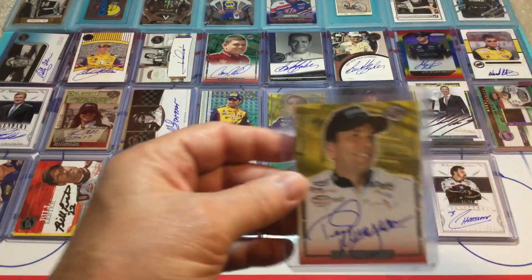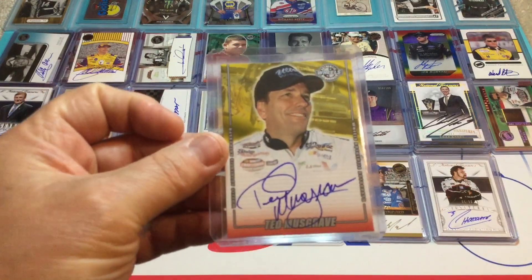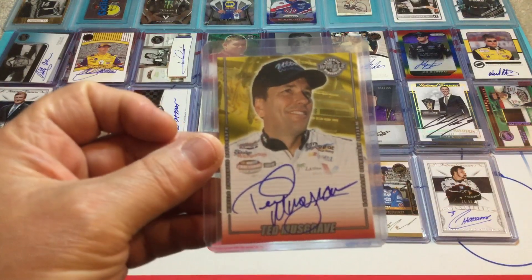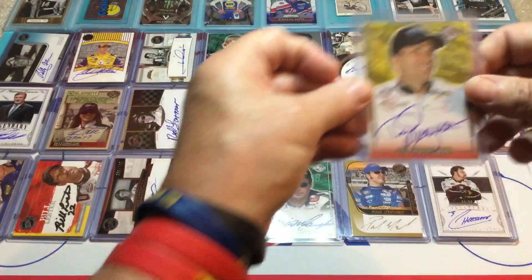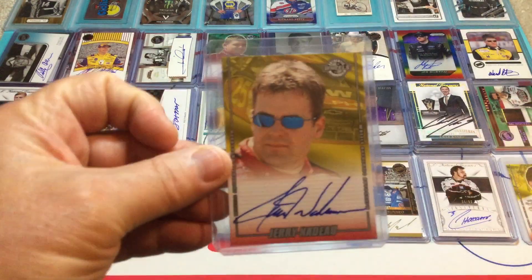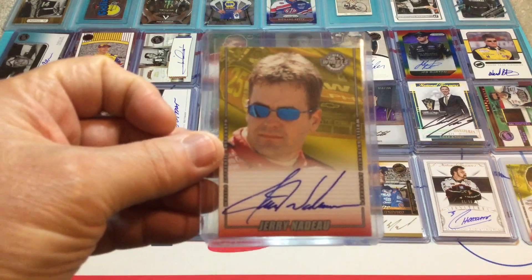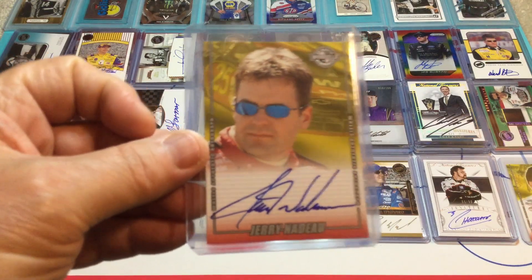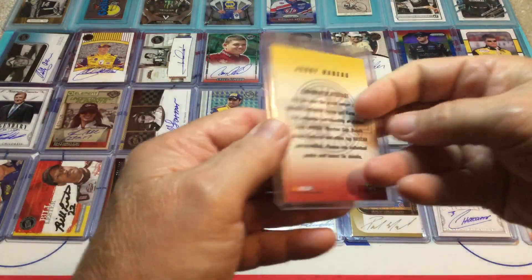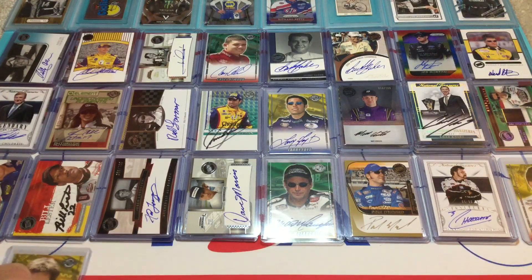And we've got Ted Musgrave — wish his career had panned out a little better. I actually got to talk to him a couple times. He was in Nashville once and I got to talk to him for a little bit. That's a Wheels Auto of Ted Musgrave. Then we've got Jerry Nadeau — I like old Jerry Nadeau. A lot of these drivers, I really wish their careers had gone just a little bit better. That one's not numbered at all.